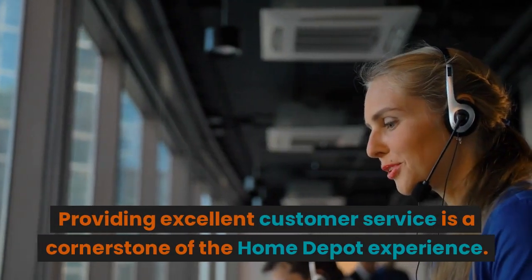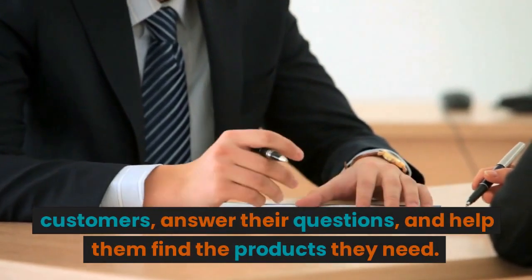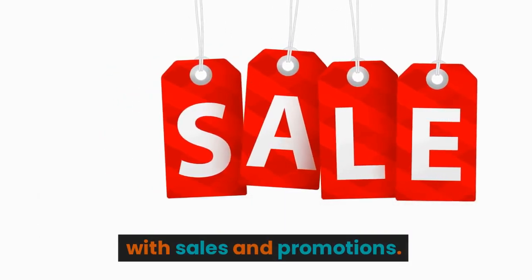Providing excellent customer service is a cornerstone of the Home Depot experience. You will be expected to engage with customers, answer their questions, and help them find the products they need. At times, you may also be required to assist with sales and promotions.